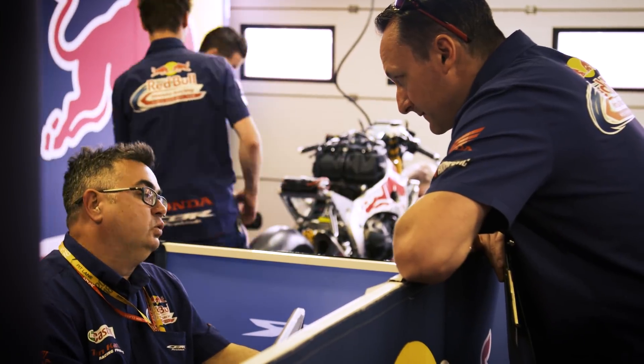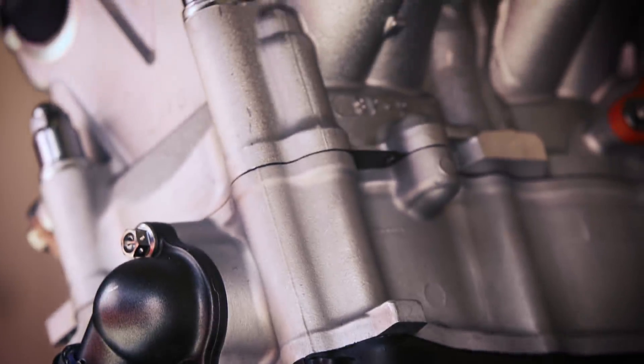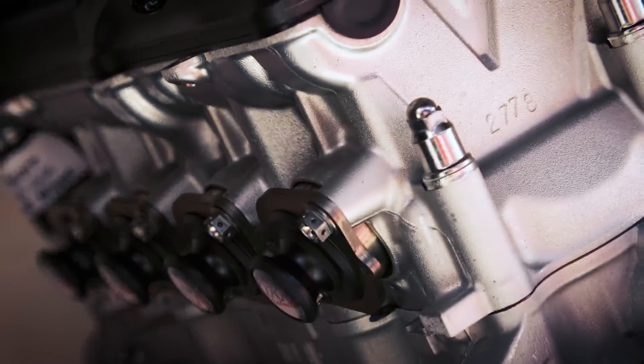Most of the tuning is in the cylinder head — that's the most free area of the engine. You have to keep the standard crankcases, you have to keep the standard crankshaft, but you can change the gearbox and you can change the clutch.